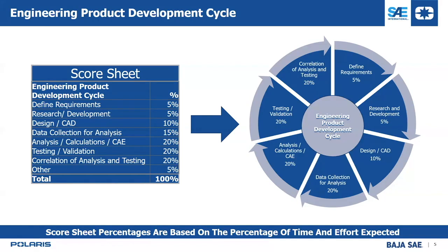R&D is worth 5%, design CAD 10%, data collection for analysis 15%, and the next three sections — analysis/CAE, testing/validation, and correlation of analysis and testing — are worth 20% each. The remaining 5% is 'other,' primarily manufacturability and serviceability. Each subsystem is broken down the same way, so whether you're designing suspension, drivetrain, four-wheel drive, or the overall vehicle, we're judging in the same way with the same percentage breakdown.